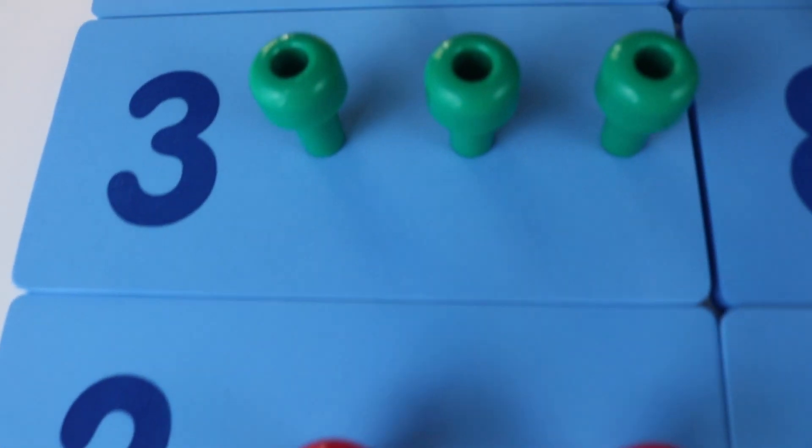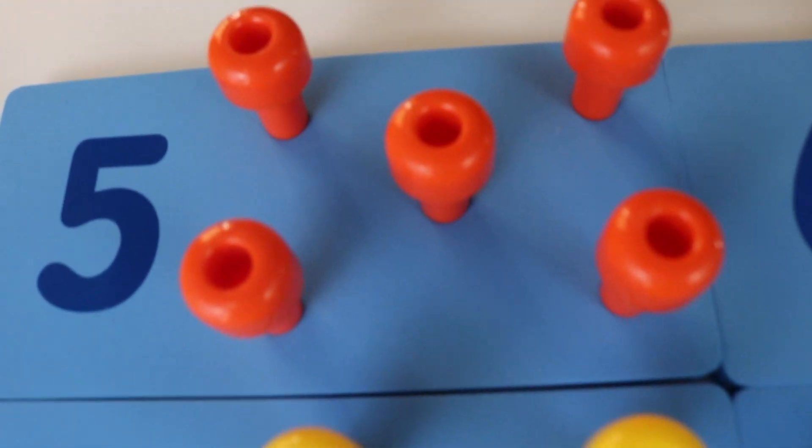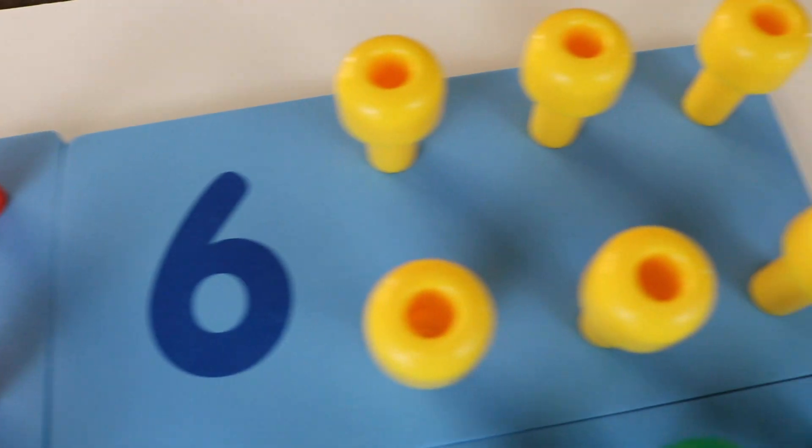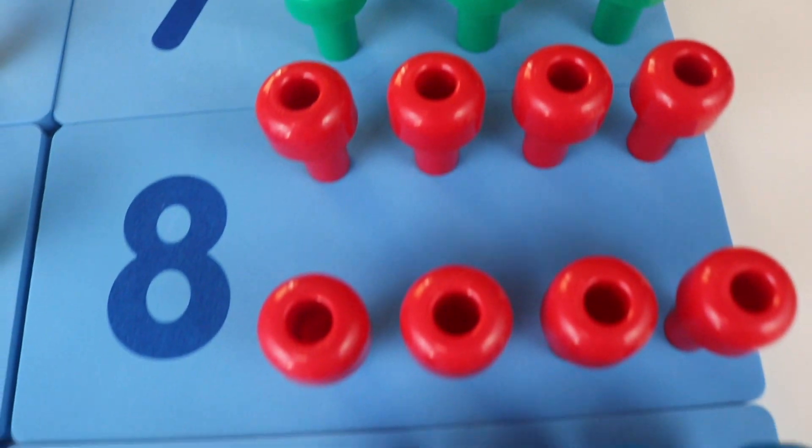Hey everyone, welcome to Dot Dot Toys. Today we're going to be playing with these peg number boards. These are giant, colorful pegs and peg boards that are really cool to practice your counting from 1 to 10.